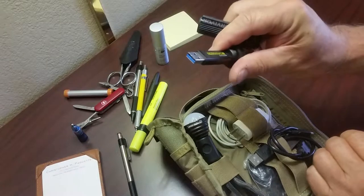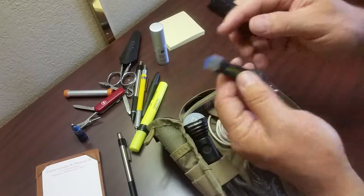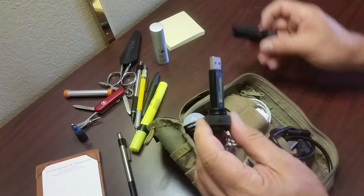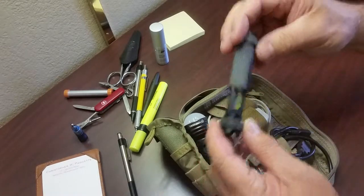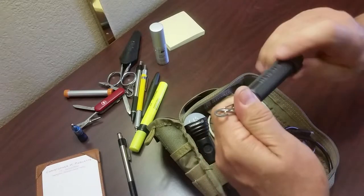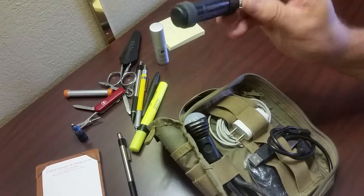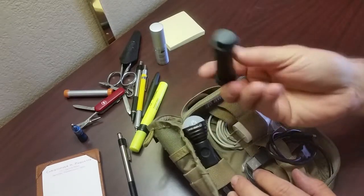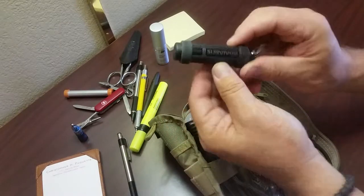Down here I've got a 32 gigabyte Survivor Stealth USB thumb drive — really nice aluminum waterproof case. I keep a lot of essential documents in there, like a copy of my passport, ID documents, and financial stuff.